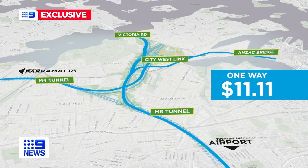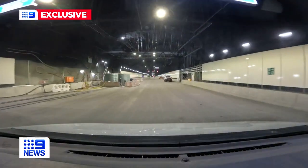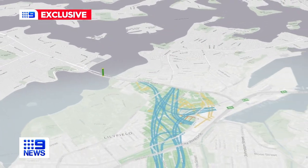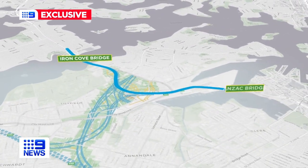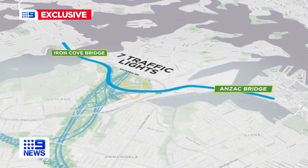Drivers will pay up to $11.11 one way, with a 20-minute travel time saving from Parramatta to the City through WestConnects and the Roselle Interchange. While there is a toll cap on WestConnects, Stage 4 comes with one free leg from the Iron Cove Bridge to the Anzac Bridge, bypassing seven sets of traffic lights on Victoria Road.